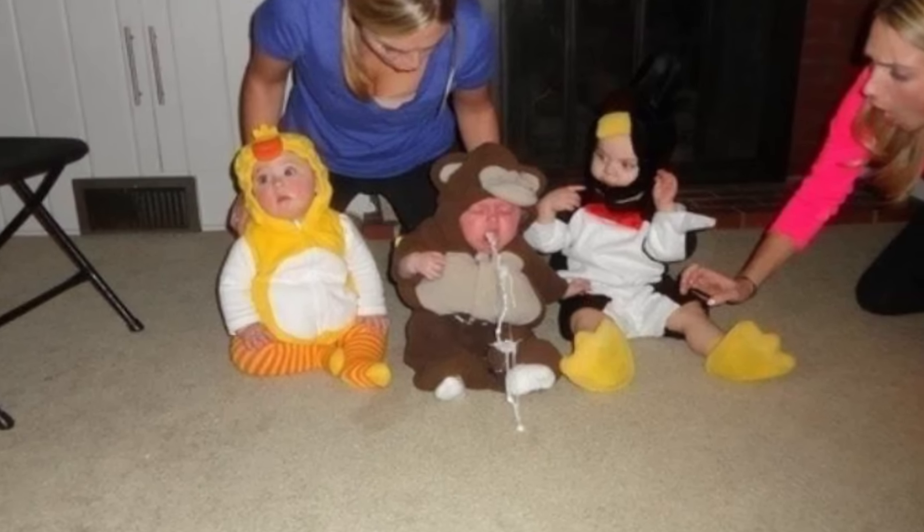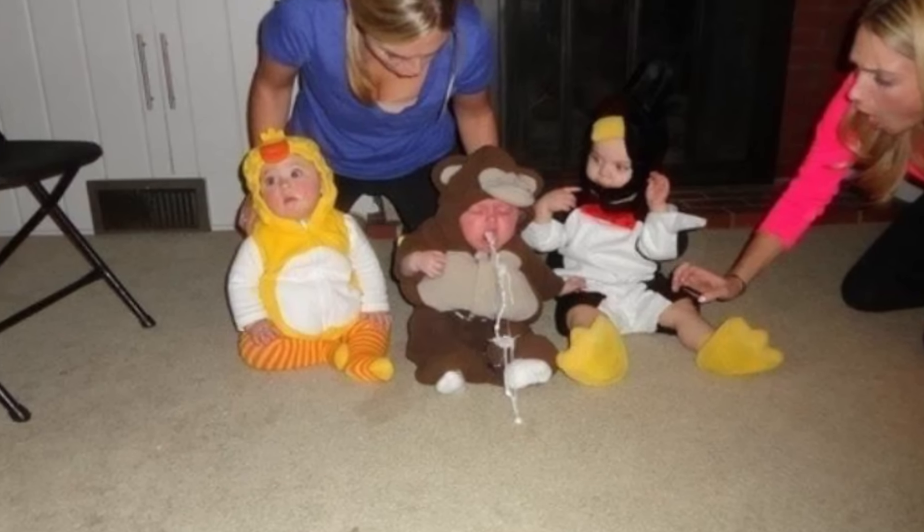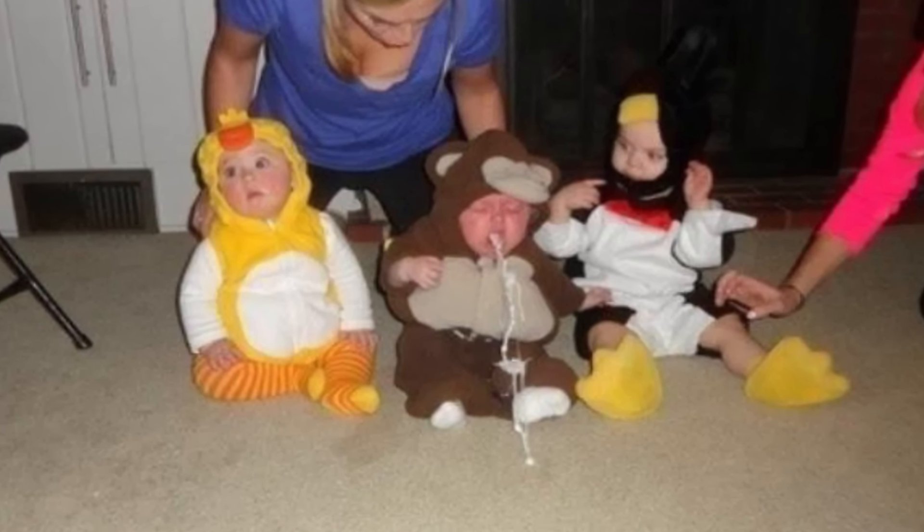Alright next up, if you're a mommy, you'll know that mommies like to put their babies in awkward animal onesies. Well this baby hated its onesie so much that it puked — I'm actually not sure if that's why it puked, it probably just drank too much milk. But it happened to puke right when daddy was taking a photo of him and the two other babies in onesies. The photo gets even funnier when you look at the baby in the duck onesie to the right of the monkey. Gold right?